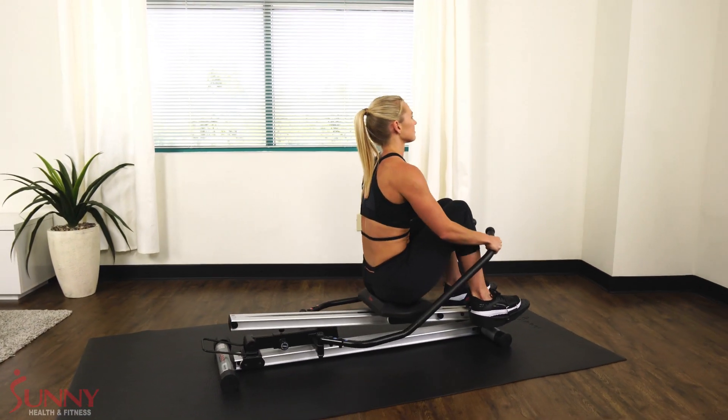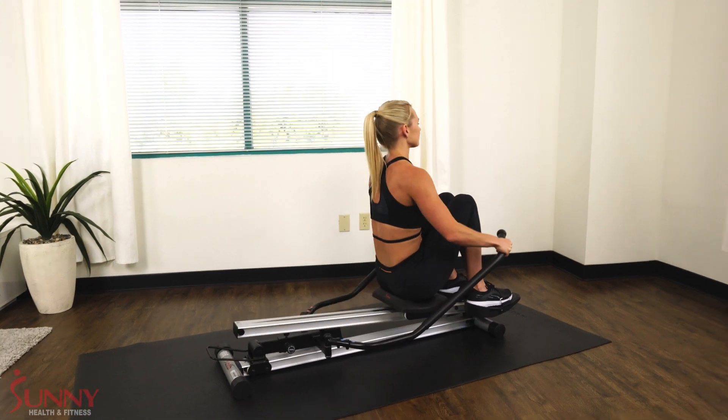Slide an incline into that full-body workout you've been looking for with the Incline Slide Rower by Sunny Health & Fitness.